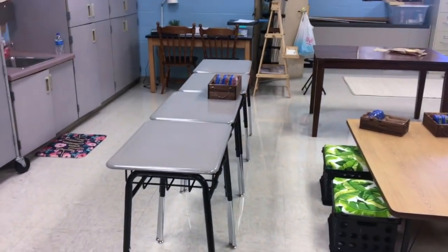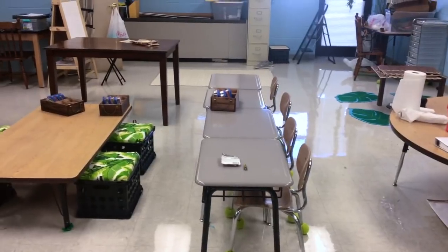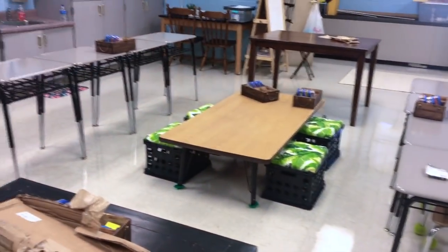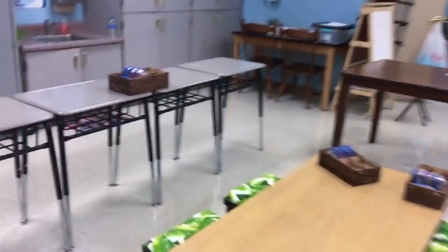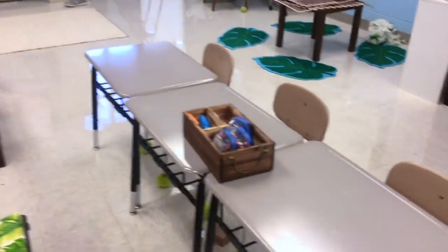I want to address a couple of things you guys have been commenting on about my room. One of them is definitely the rows of desks — a lot of you are telling me I should group them. I did think about that but the thing is it looks like there's more room on camera. I don't think there's enough room to have both of them grouped, so maybe at a different point in time I'll change it — and I'm sure I will change my layout — but for now I'm going to try and see if this works.